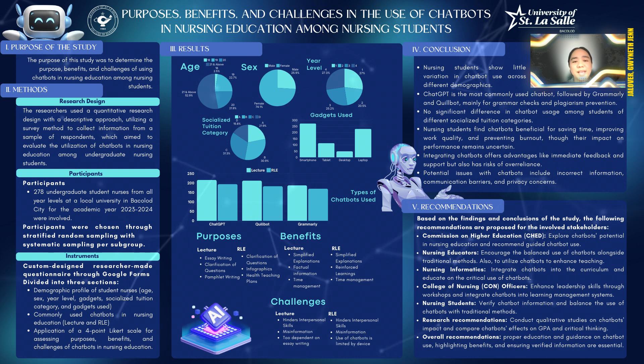For related learning experiences, the results are similar but with a lower need. Less than half disagree against pastoral care, critical thinking skills, and drug studies. This indicates that although the major half have noted the usefulness in related learning experiences, the minor half do not. For the challenges of using chatbots in both lecture and related learning experiences, the majority agree that it hinders interpersonal skills and provides misinformation. However, in terms of dependency on them for tasks, the majority disagree, implying that chatbots have not had a negative effect on nursing students.